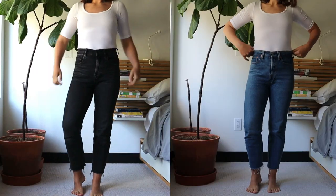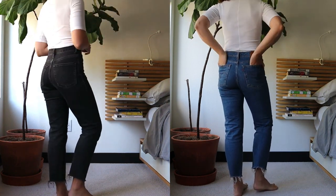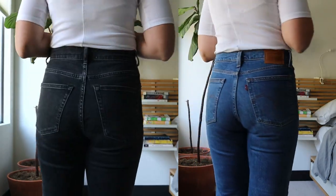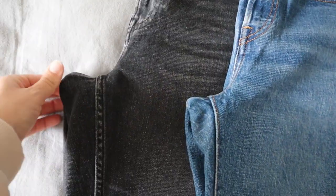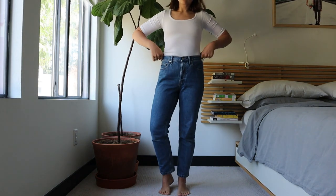The way the Cheeky Jean is constructed — the actual panels sewn together — they're made in a way that makes your butt, legs, and waist just look really good. Comparing the rise: the Levi's Wedgie Straight is a 10.5 inch rise and this Cheeky Jean is a 10 inch rise, but it looks higher somehow. I think their inseam seam is positioned just a little bit differently, so it still looks even more high rise even though technically it measures lower.